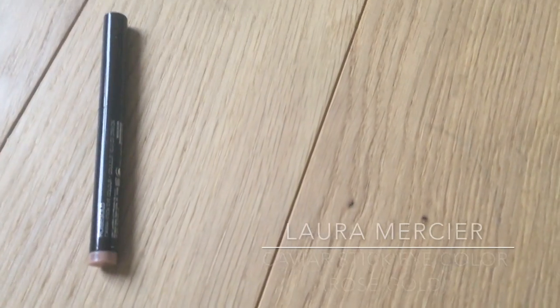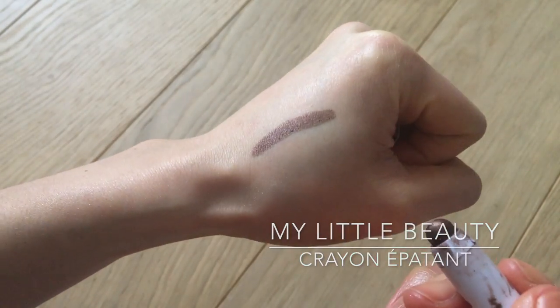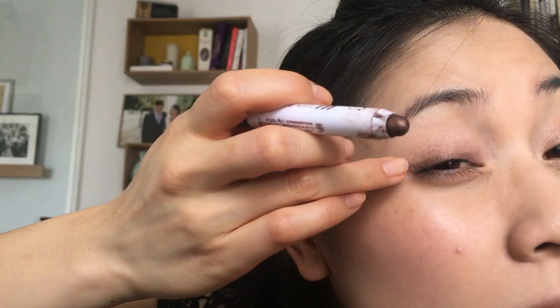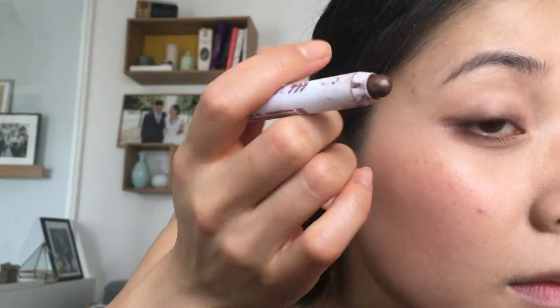I swipe off any mascara smudges. Then I'm grabbing the Laura Mercier Caviar Stick in Rose Gold to add a little shine to my eyelids, applying the product directly from the stick and blending it out with my finger. I'm now using my Little Beauty Crayon Épatant, which is a very creamy and blendable eye crayon in a dark brown shade. I'm applying it close to my upper lash line and blending it with my finger, and doing the same on my lower lash line but stopping around the middle so it doesn't close up my eyes too much.